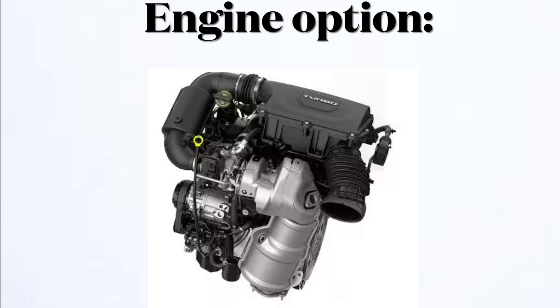And now let's take a look at the engine options. Dodge is only offering one engine choice for the Hornet, which is the 2.0 liter turbocharged four cylinder that makes 268 horsepower and 295 pound feet of torque, connected to a nine speed automatic transmission.